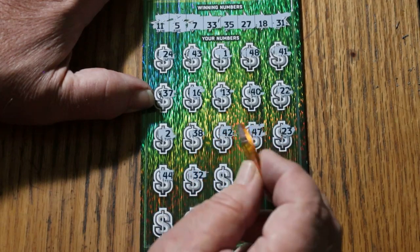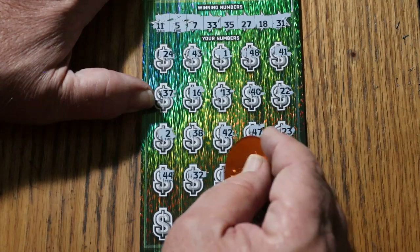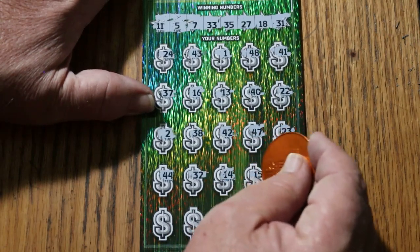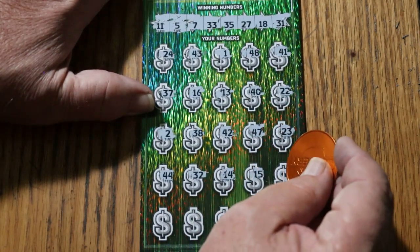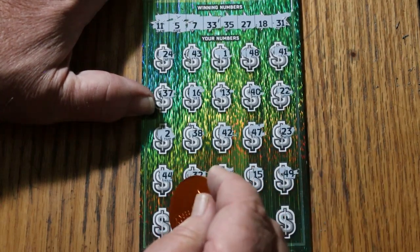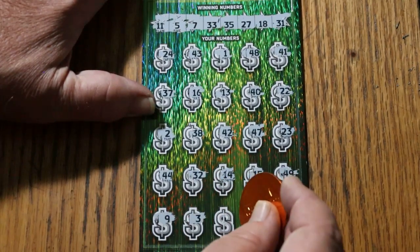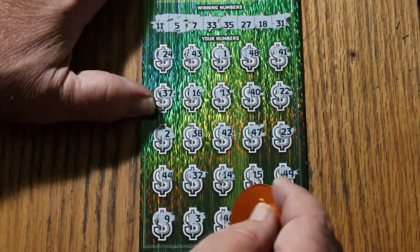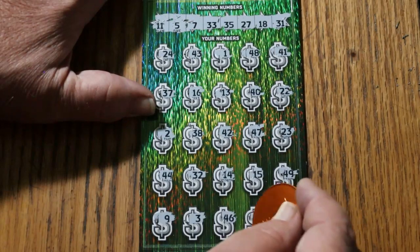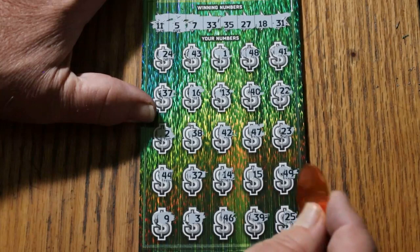Got no 40s at all up there. Random's 32, 40, 14, my number 15, 49, 9, 3, 46, 39, and in the corner, 25 — nothing.